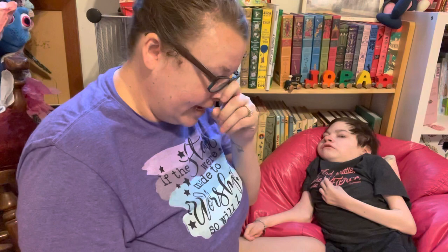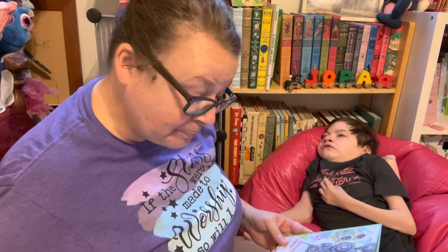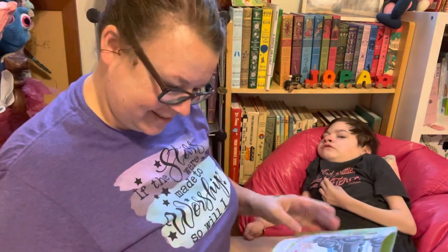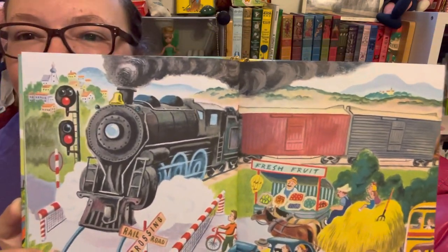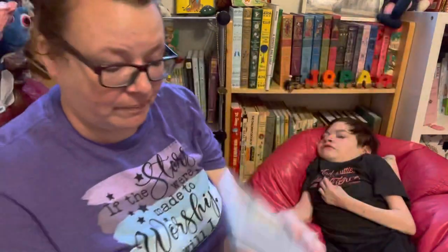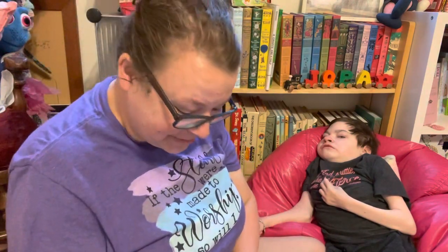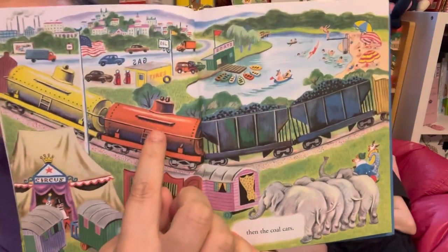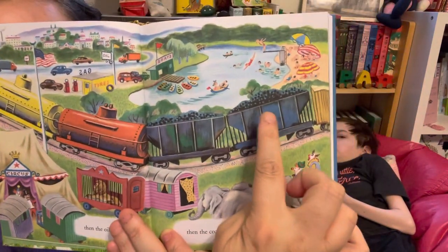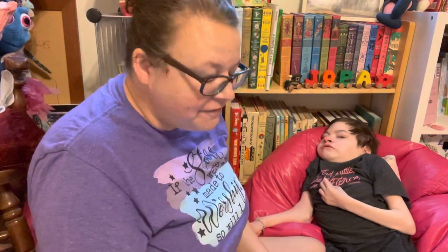First came the big black engine, puffing and chaffing, and then came the boxcars. Then the oil cars. Then the coal cars — we've learned about those. Do you know which are the oil cars? And the coal cars — you see the coal on the top? Then the flat cars.